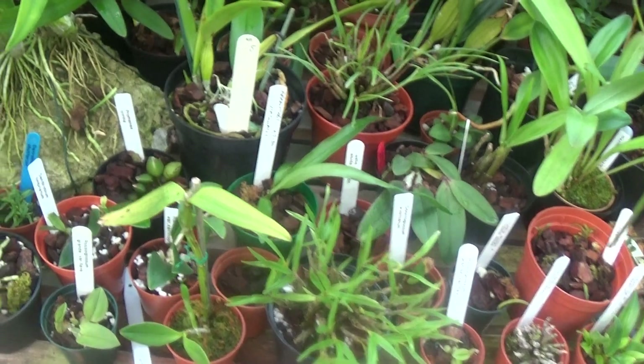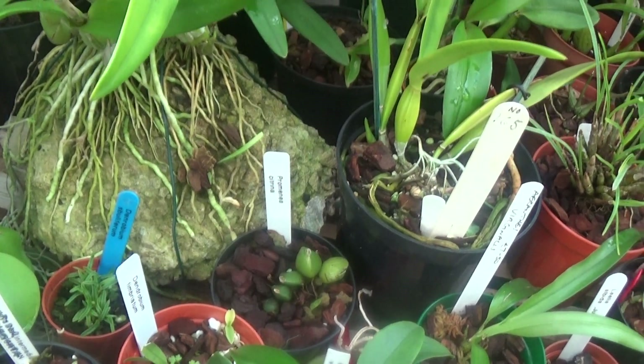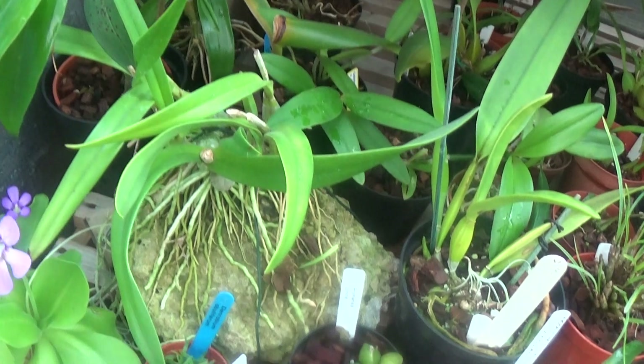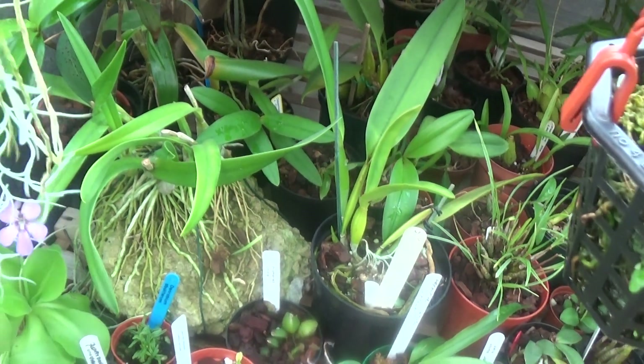They're growing on all sorts — look at this one, growing on a big rock. What is this one? It's Lelia albida. It was a big plant that got a cultural commendation.